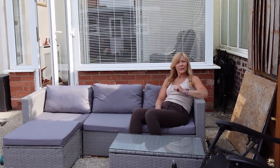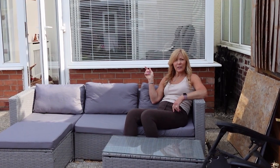Until next time — the next video will be about the transformation of the kitchen. If you like my videos, please give me a thumbs up and hit subscribe to watch the next one.